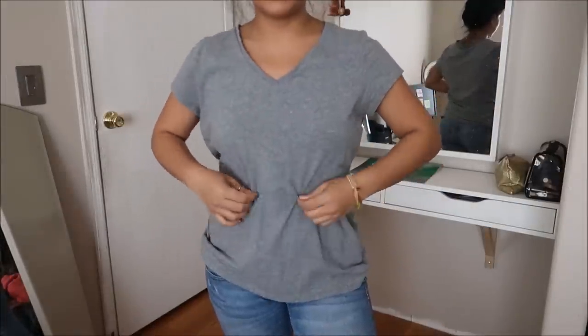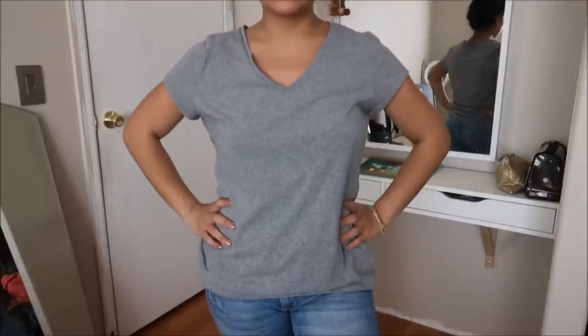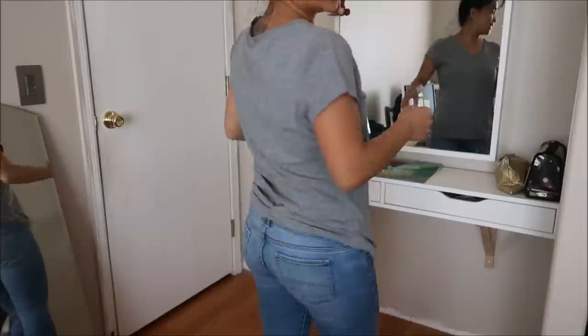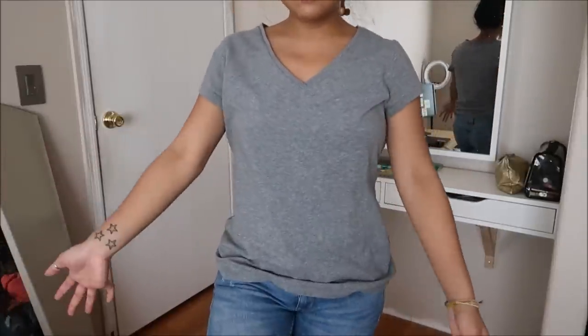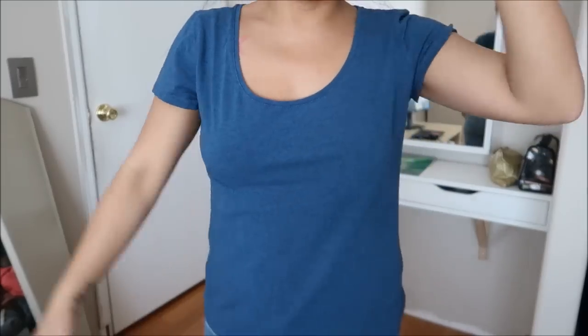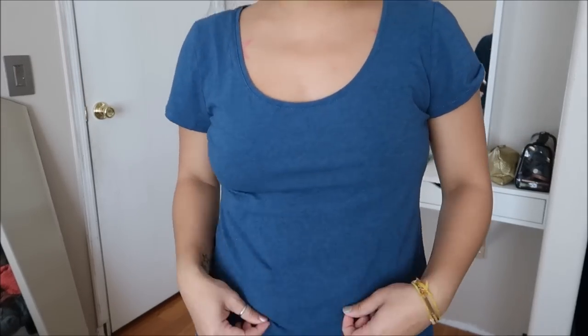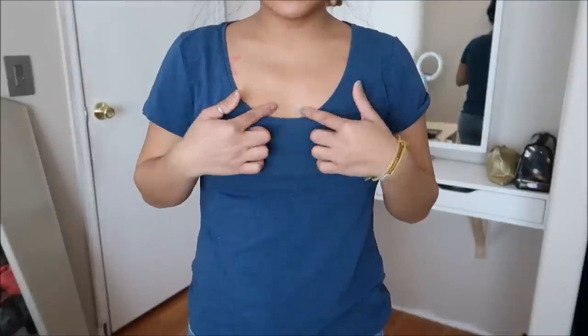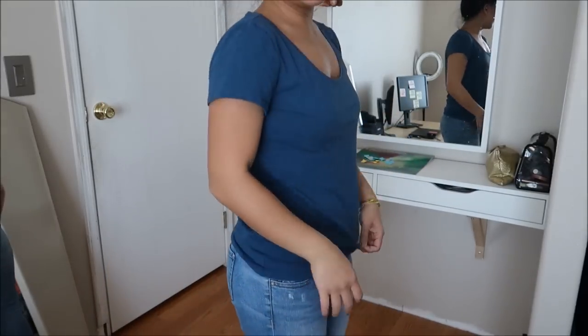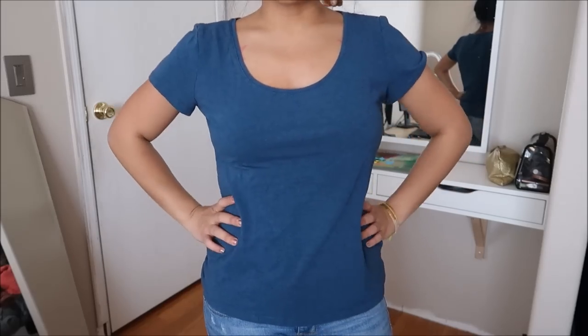I've gotten a lot of basic tees but you can never have enough. This one is by The Limited in a size large — a v-neck gray tee, basic as it can get. I can wear this to the gym, around the house, or to sleep. And then another basic tee — this one is by H&M in a size large and it's a teal color. It has a lower neckline than the usual boat neckline. I don't think I have this color. Shopaholic problems. No price tag.